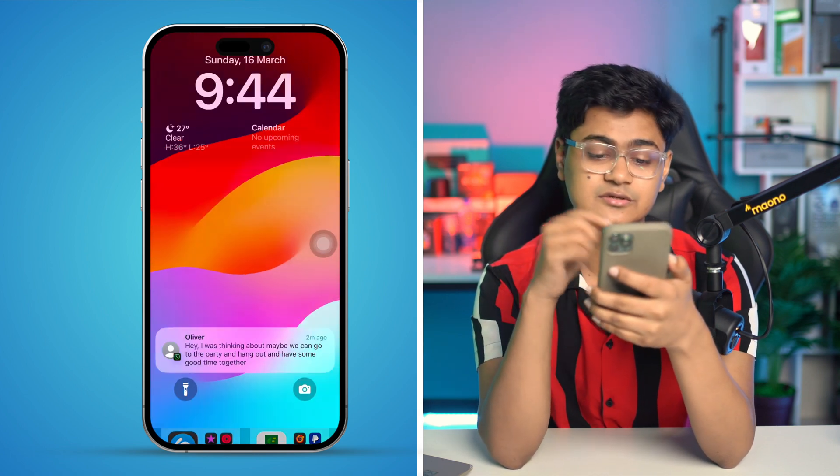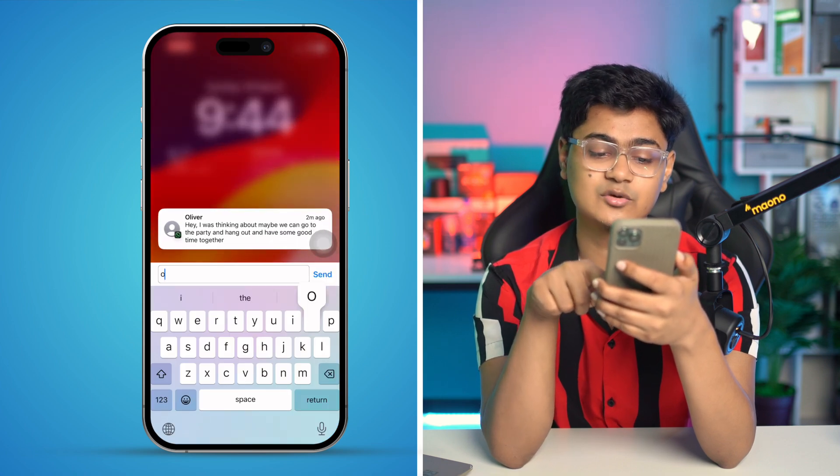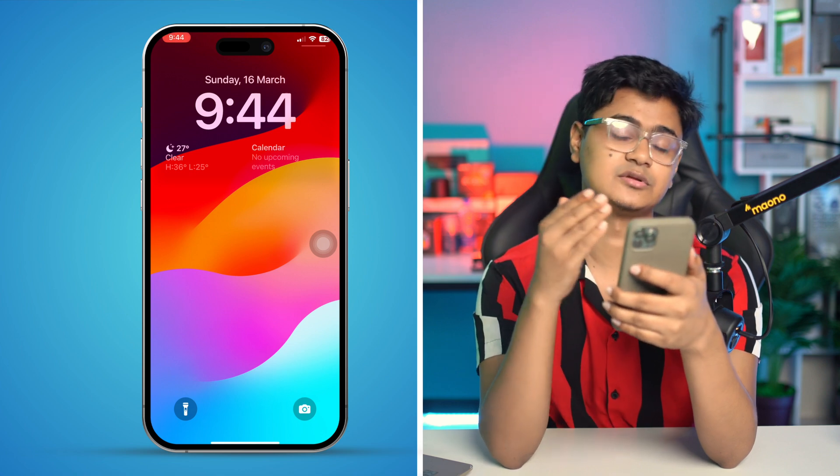Once you get a message on the lock screen, tap and hold it and you'll be able to reply directly from there. That's the way to solve the can't-reply-in-WhatsApp issue on iPhone lock screen. If you still have questions, let me know in the comment section — see you around!